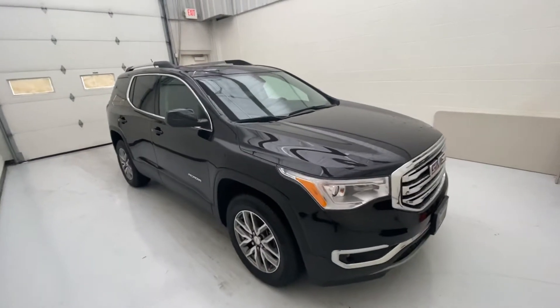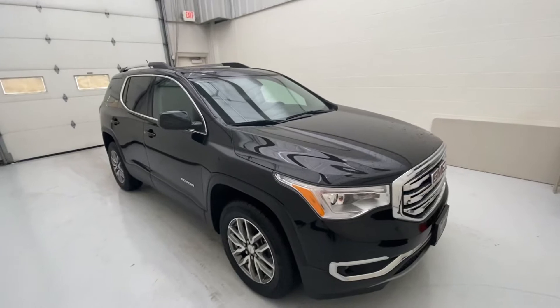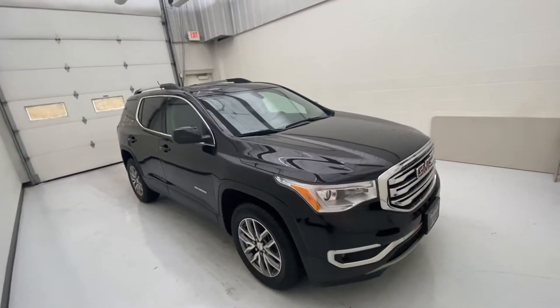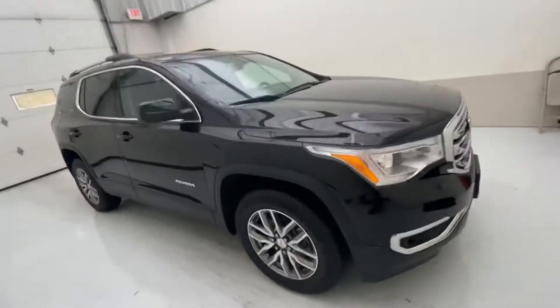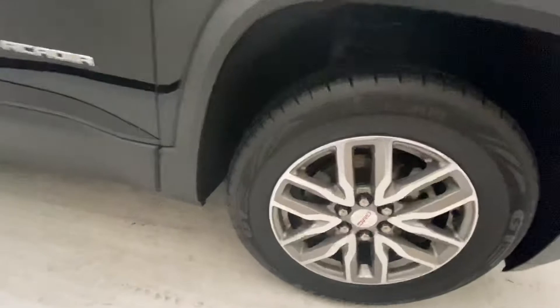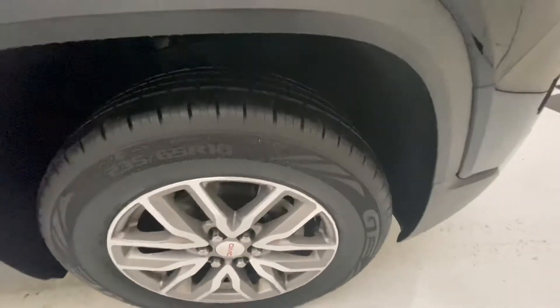Today we are going to go over the 2018 GMC Acadia. This is our Acadia that has a 3.6 V6. We'll do the exterior walk-around and show you that it has a nice good set of GT radio tires on there with great tread depth.